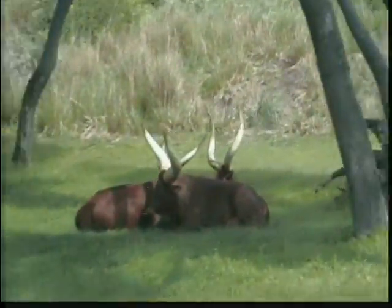Here are the Ankole cattle. The Ankole cattle's horns will grow as long as 6 feet and have a circumference at the base of up to 20 inches, so they'll get much larger.